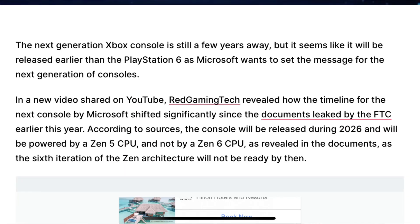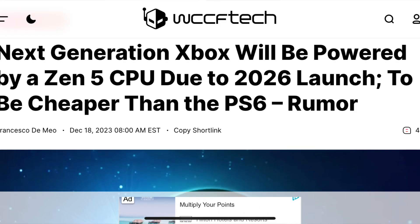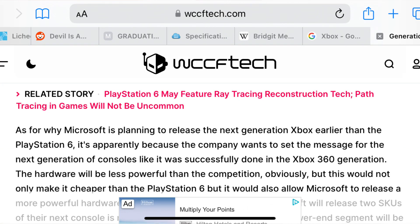The next Xbox is supposed to have an RDNA 5 GPU and a Zen 5 CPU. It's supposed to release in 2026 and be cheaper than the PlayStation 6.